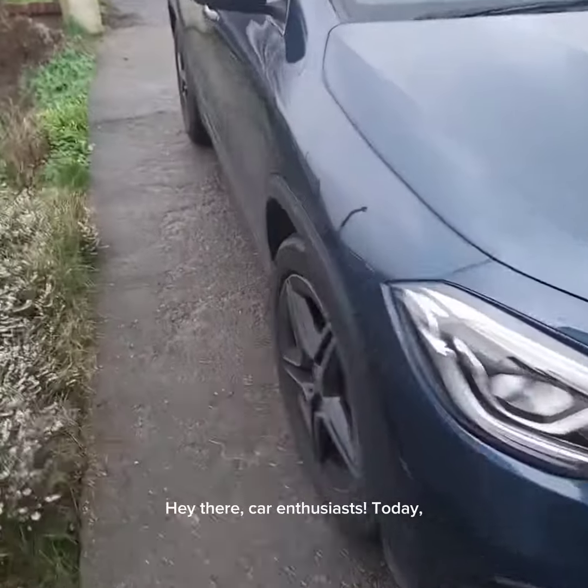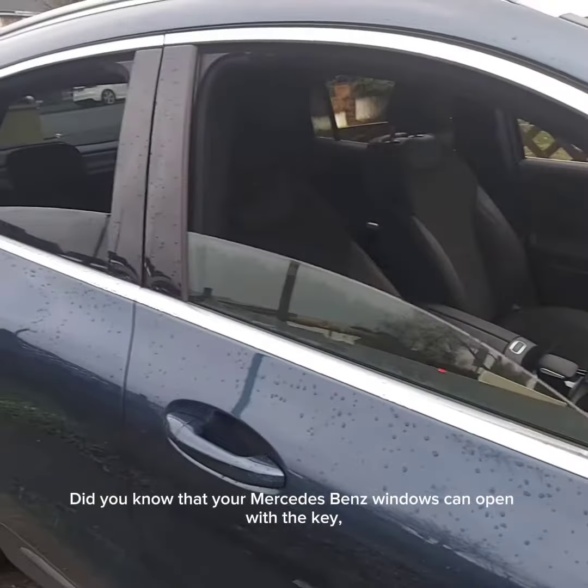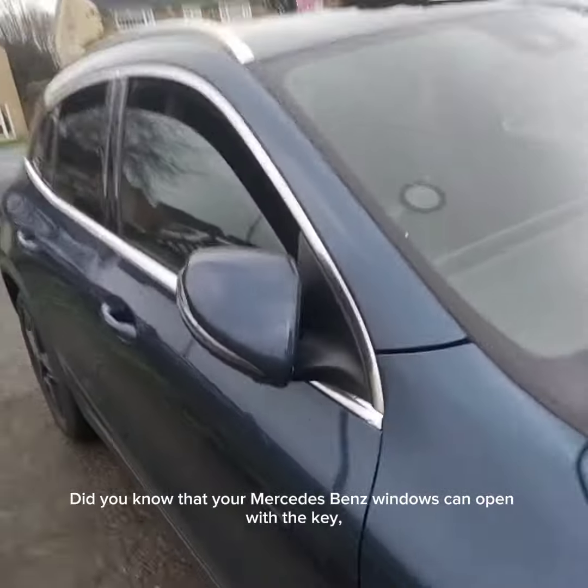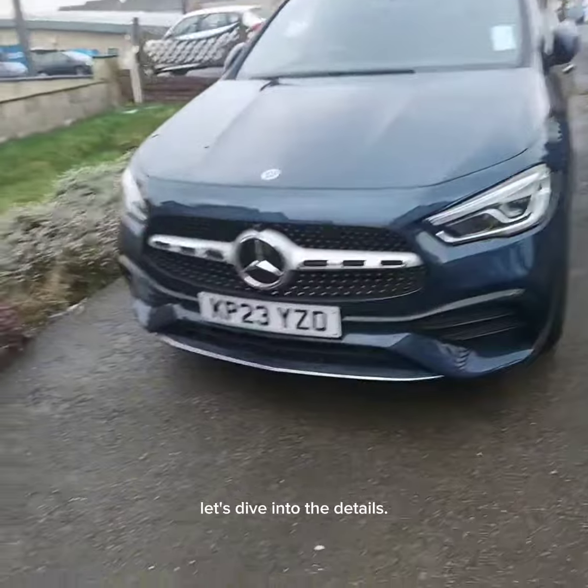Hey there, car enthusiasts! Today, we're going to uncover an exciting feature of your Mercedes-Benz window operation. Did you know that your Mercedes-Benz windows can open with the key? Just simply press the key for about 10 seconds and your windows open. Well, let's dive into the details.